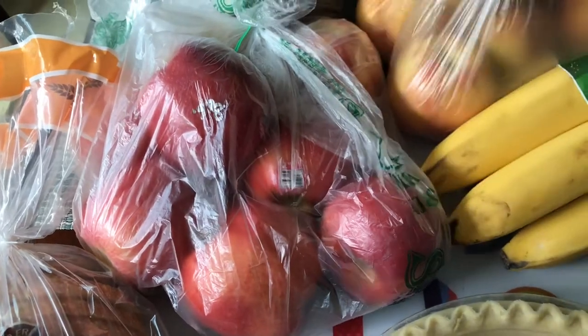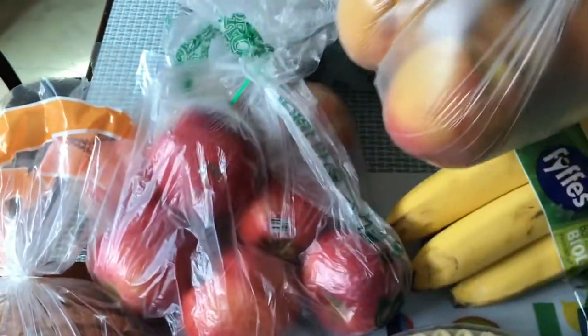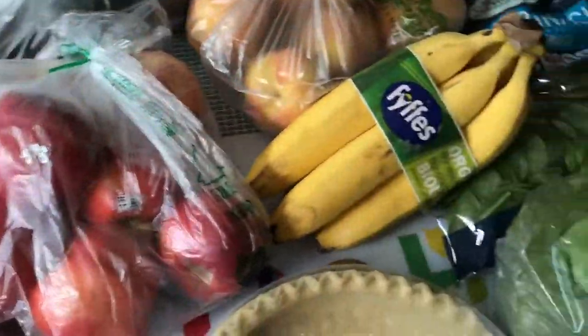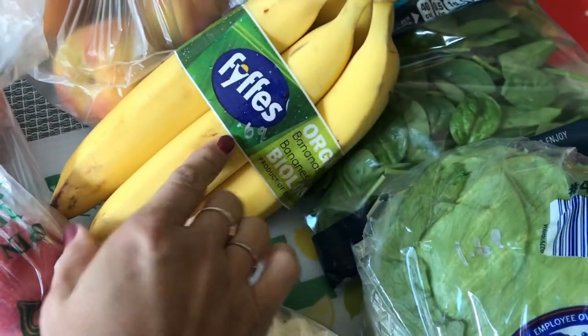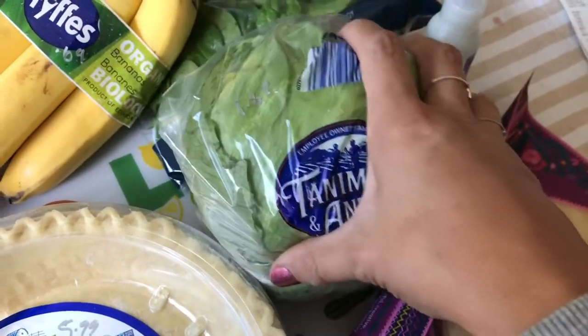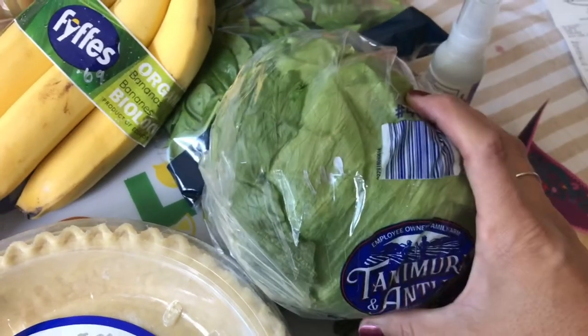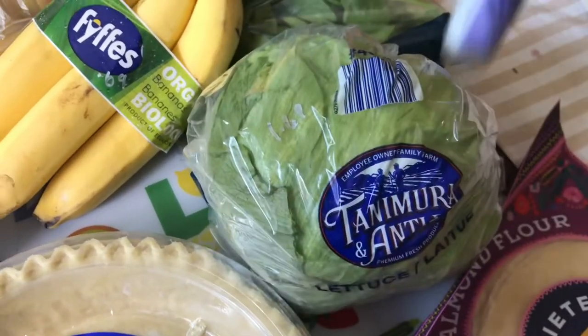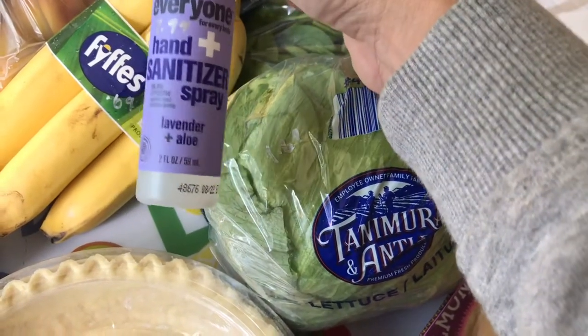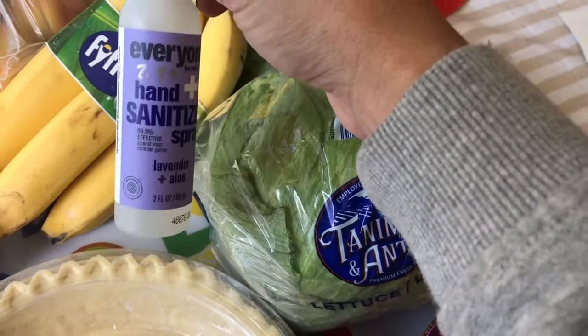I got some peaches as well — also 98 cents a pound. Avocados were $10 for four large avocados. Bananas were 69 cents. I'm going to do some taco bowls this week and I needed some iceberg lettuce, so that was $1.69. I also got some hand sanitizer spray that smells really good — French lavender — $2.99.